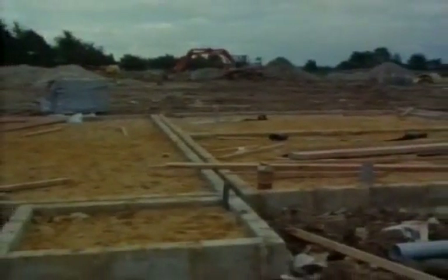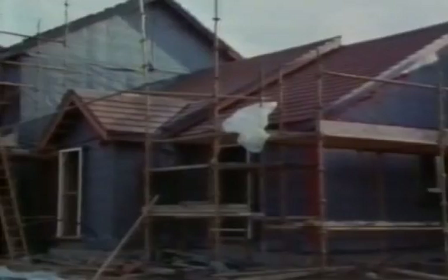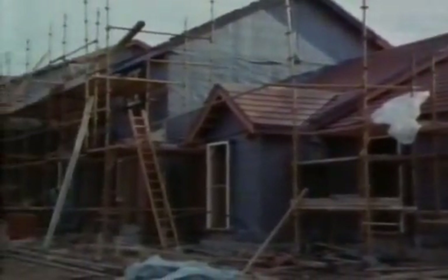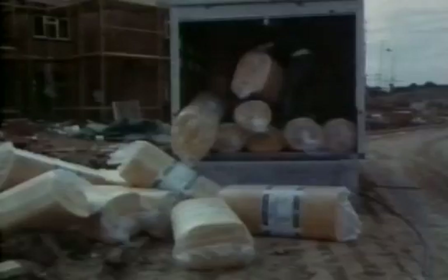Ever since the building regulations were modified in 1980, every new house that's been put up has had to be very thoroughly insulated. These houses have a timber frame — the black exterior is just a weatherproof paper on top of plywood, and inside there's the wooden framework that carries the weight of the house. To provide the insulation, a four-inch thick blanket of fibreglass is stapled over the plywood. Once the insulation is in place, the interior walls are finished off with sheets of plasterboard.